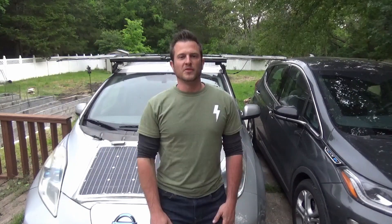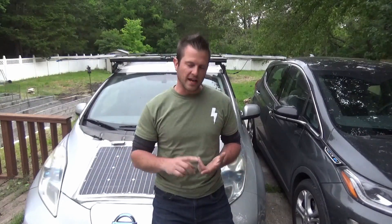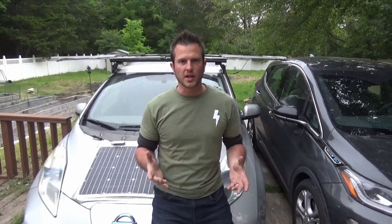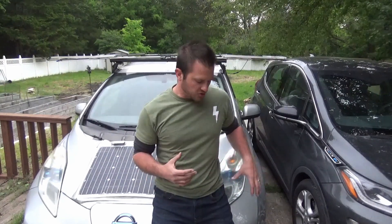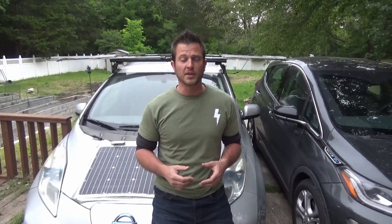Electric vehicles and home solar — are they completely unaffordable, or are they a lifesaver as we enter this period of financial hardship? The shelter-in-place orders instituted to slow the spread of the virus have created severe economic hardships. Over 22 million jobs have been lost in America, including one in this household. I wanted to do a video on how renewables have helped our family and give people some tips to see if these renewable tools can make their financial life a little easier going into what's probably going to be a pretty rough year.